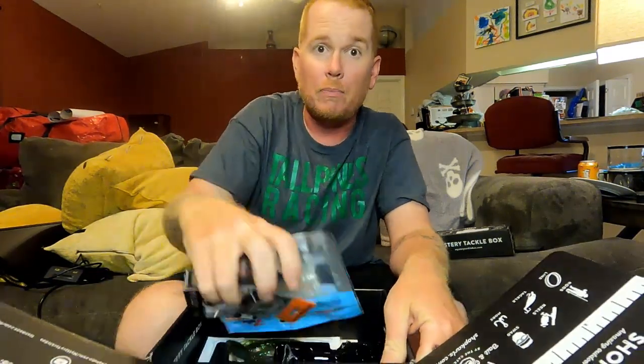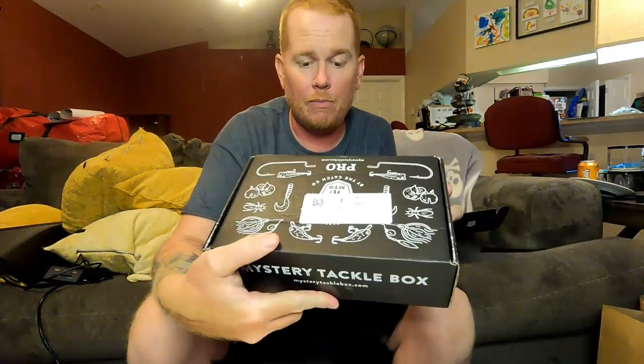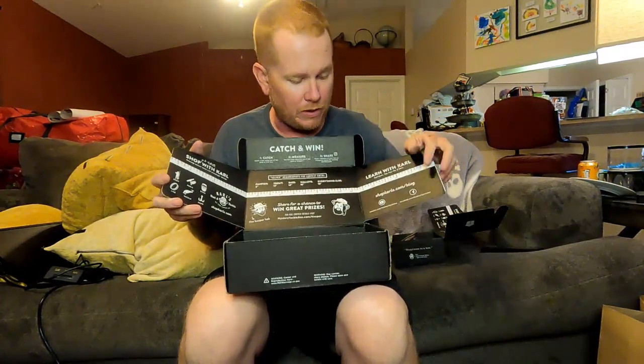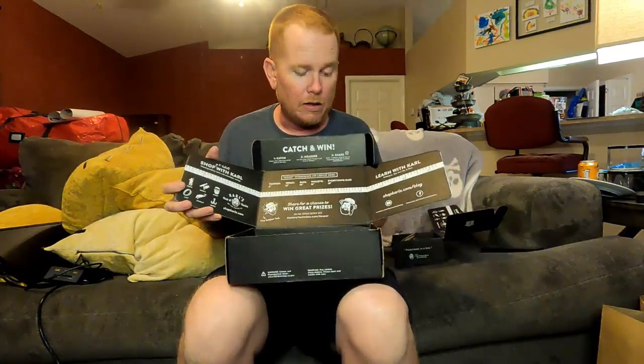All right, first box down. We're going to go ahead and bring out box number two. This was the one from August — I just got this in the mail today. Once again every box is going to have this ruler card — follow the directions on it and that'll tell you exactly what to do with posting everything up online. Good luck to you guys. Oh wow, this is pretty cool.